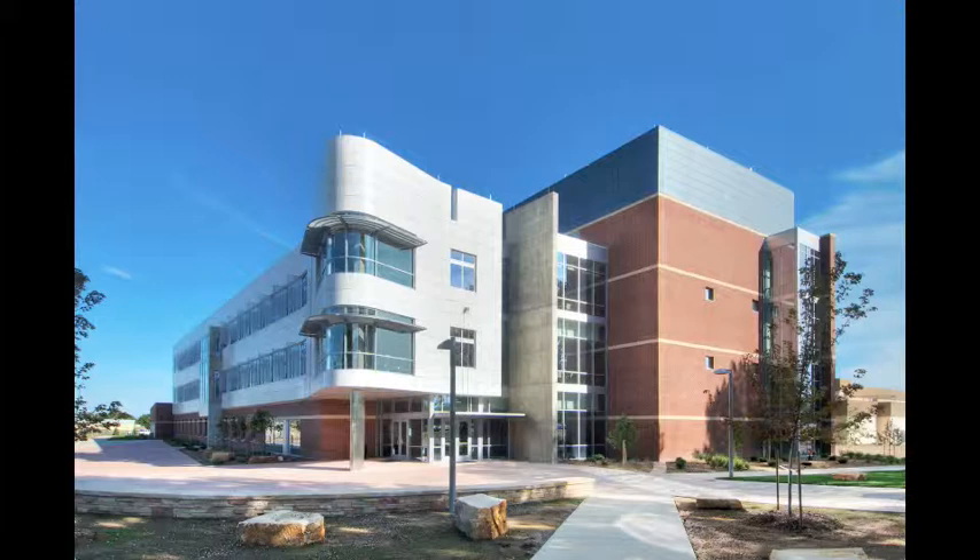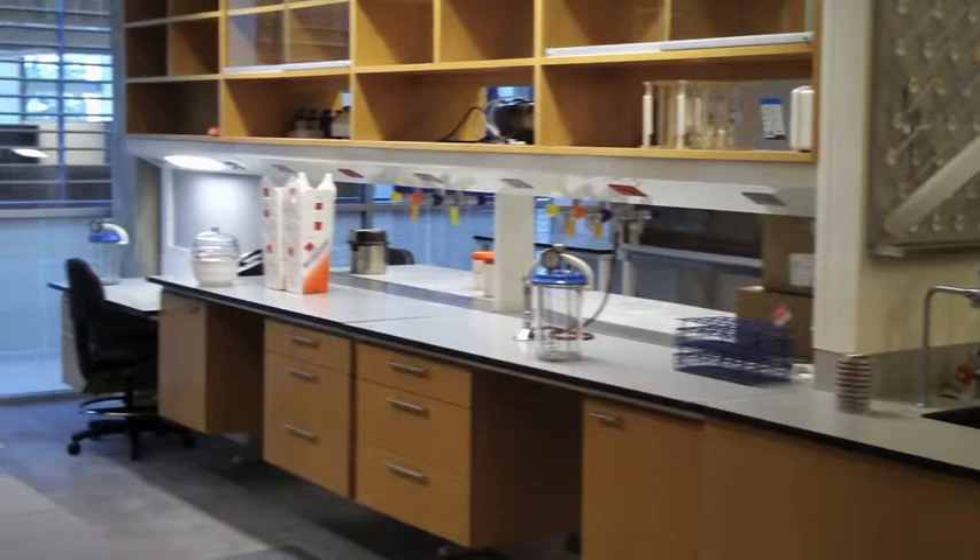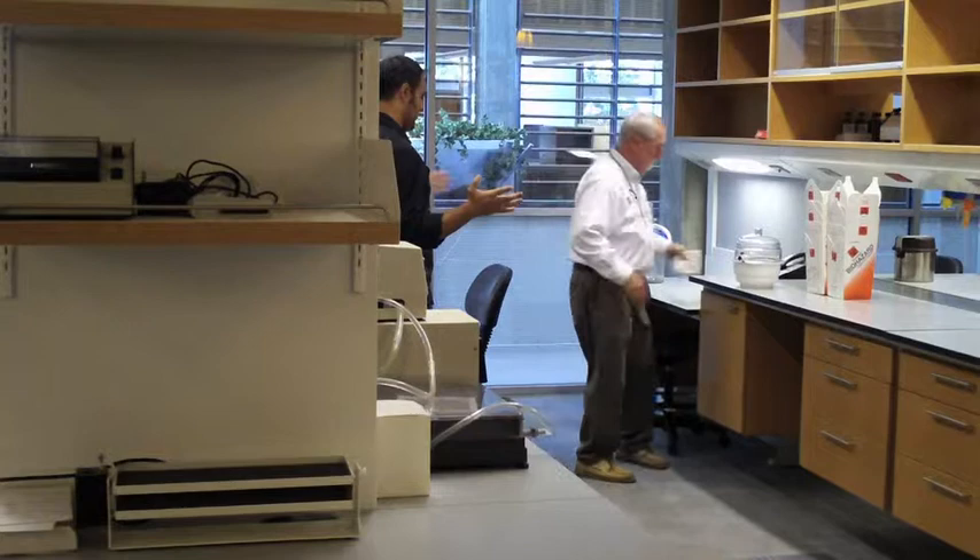Welcome to the behind-the-scenes footage of one of our recent architecture shoots. This was shot for an architecture client out of North Carolina. We photographed up at the Colorado State University campus — a new lab that is going to be used for research. I'll be walking you through the shoot and trying to explain some of the things we are doing.